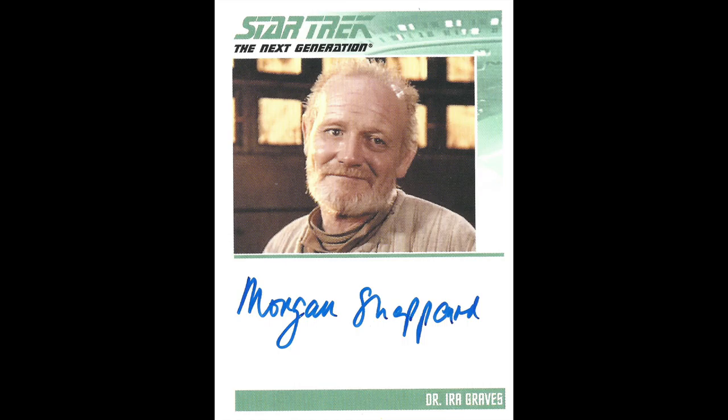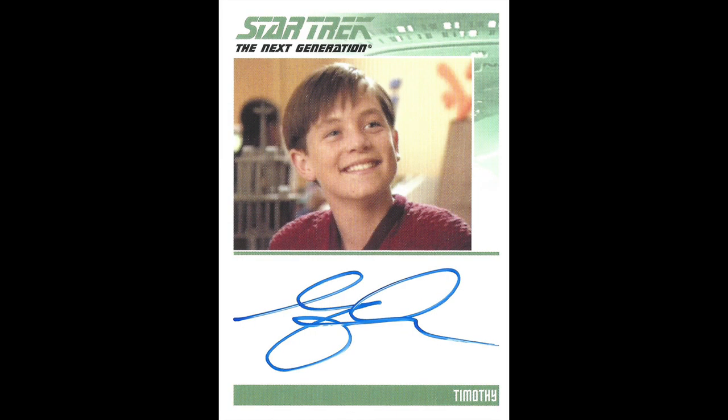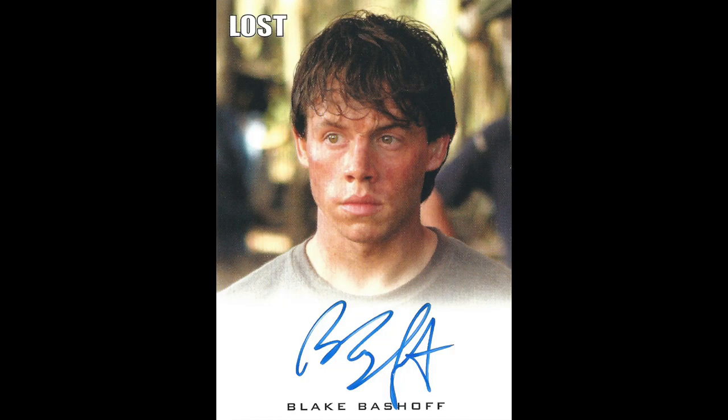I got this card of Joshua Harris as Timothy in 'Hero Worship' — I think that's the one where he wants to emulate Data. And then I got a card of Blake Bashoff from Lost, just because it's cool to have a card from someone you know.